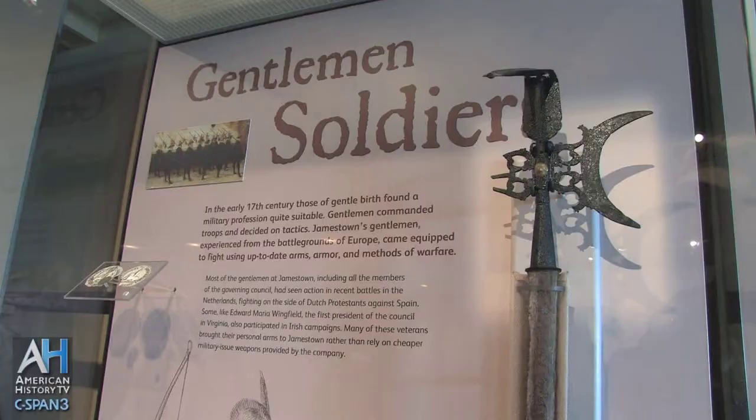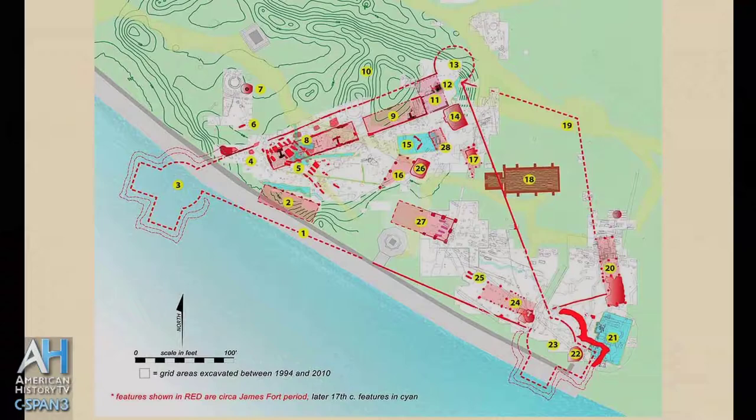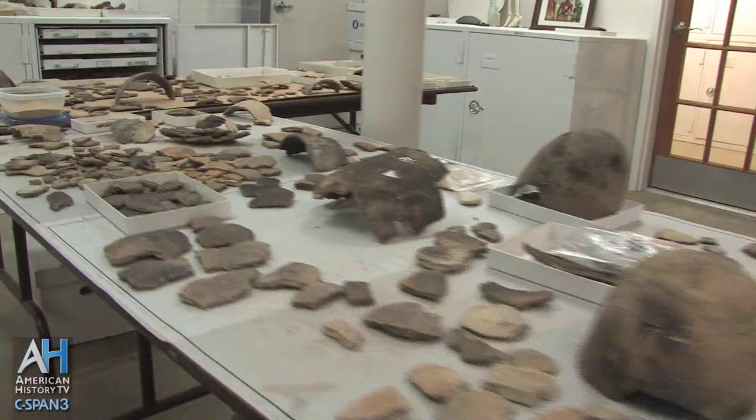We've lost a lot of the documents on the Virginia Company during the Great Fire in London in the late 17th century. There are a lot of documents that were lost during our Civil War, and now, with the archaeology, we have a whole new record, a whole new data set from which to select. The artifacts can tell us just as much as a letter from the past if we learn how to read the artifacts.